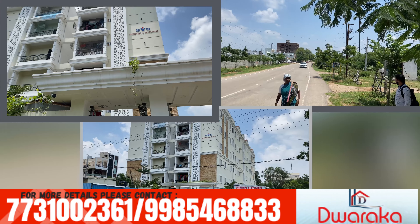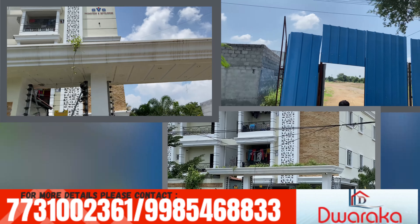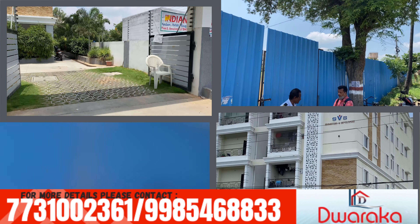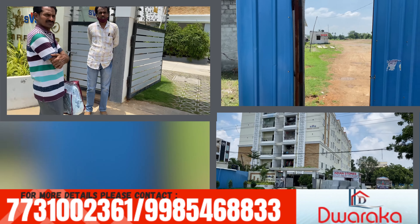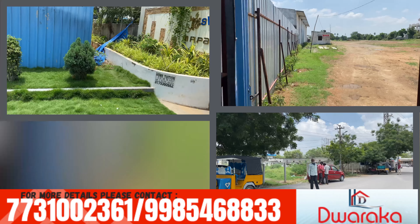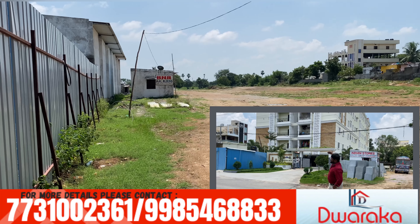You have seen that the company has developed a lot of ventures, and now we are doing a lot of development. There are many apartment flats and villas in this area, and there is a lot of demand in this area.